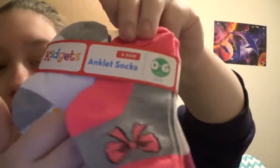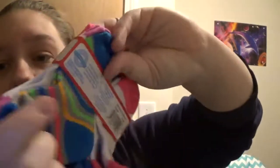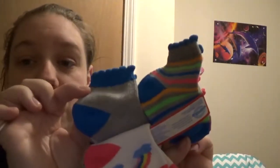Next is a pack of six socks — just your traditional socks. You've got bows, stars, stripes, a rainbow, plain blue and gray, and then polka dots. Those are zero to six months.